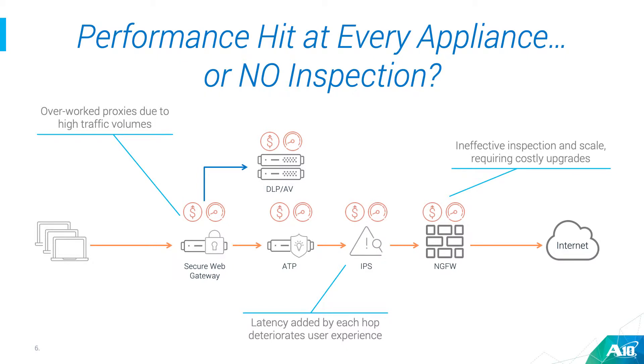This problem is not just limited to one device. In a typical security stack you might have multiple devices, and for these devices to work you have to decrypt and re-encrypt traffic at each of these hops. That adds a lot of cost in terms of performance degradation. And if you're trying to scale up, you have to spend a lot more money just to get better performance, while at the same time severely deteriorating the user experience for your users.